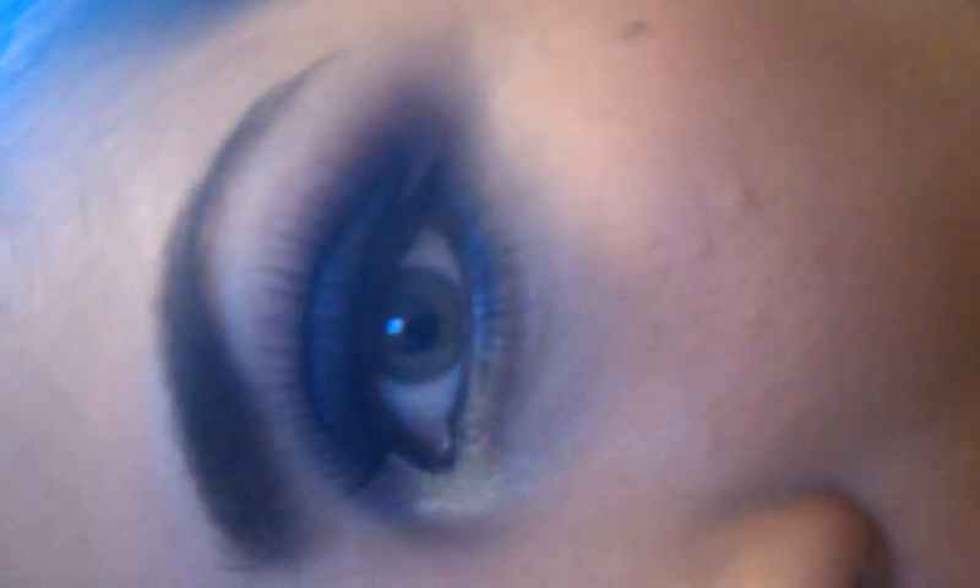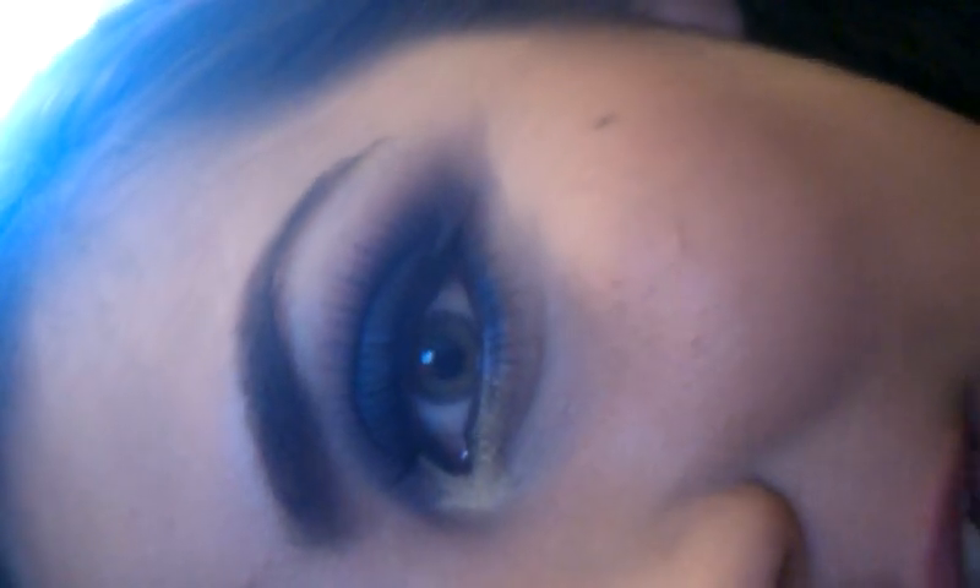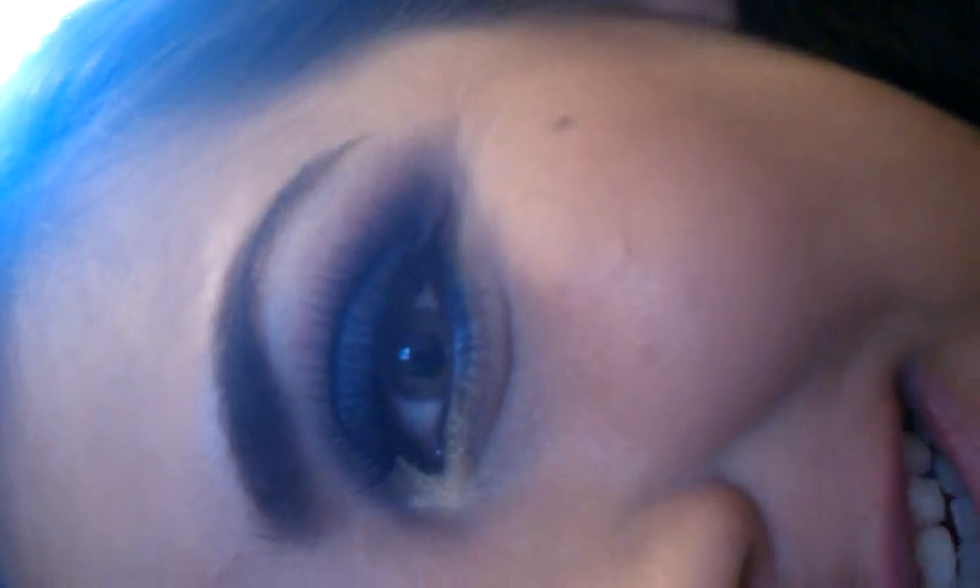I actually did my eyebrows today, and I'm wearing Revlon's Primrose lipstick. So yeah, that's pretty much it. I hope you guys like it. Bye.